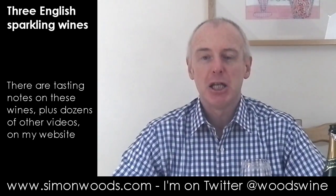Hi there, Simon from SimonWoods.com. I think it was George Bernard Shaw — one of his lines that was, in Hampshire, Herefordshire and Hertfordshire, hurricanes hardly ever happen, or something similar to that, in the mouth of Eliza Doolittle in Pygmalion.